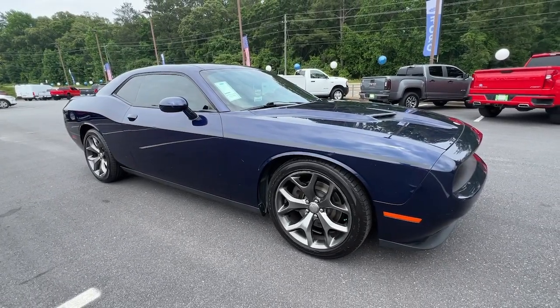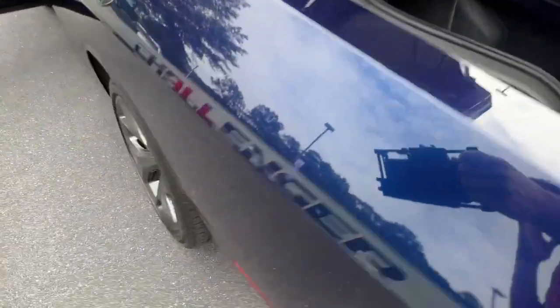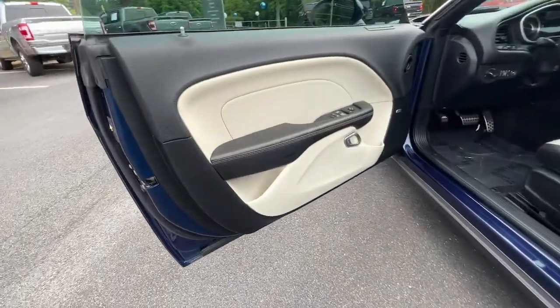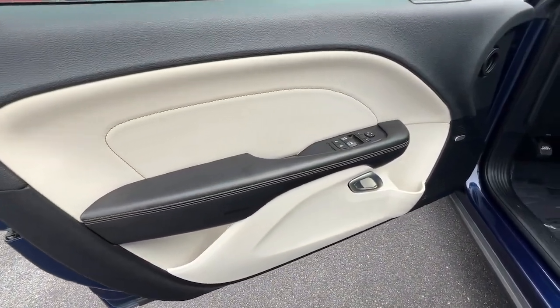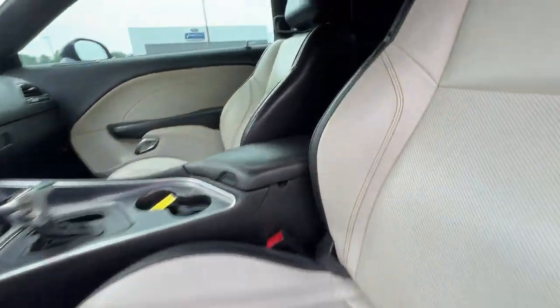These are just some of the great options this vehicle comes with: heated steering wheel, heated and/or cooled front seats, touchscreen infotainment system, keyless entry, navigation system, fog lamps, keyless start, heated mirrors, backup camera, and satellite radio.